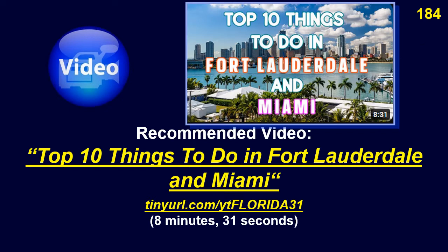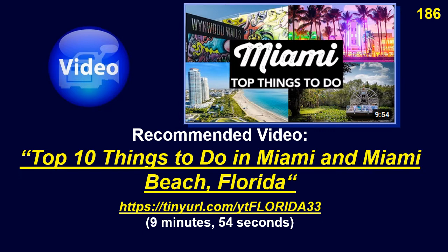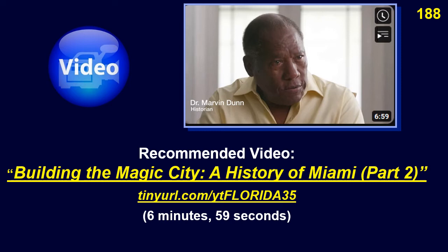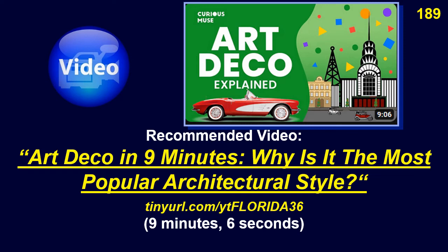Recommended videos: top ten things to do in Fort Lauderdale and Miami; Fort Lauderdale Travel Guide 2021 Downtown and the Beaches; top ten things to do in Miami and Miami Beach, Florida; Building the Magic City: A History of Miami, Part One; Building the Magic City: A History of Miami, Part Two; and Art Deco in Nine Minutes — Why is it the most popular architectural style? Table of contents: Florida, Part 3, The Gold Coast. Thanks for watching. Please watch some more of my great videos.